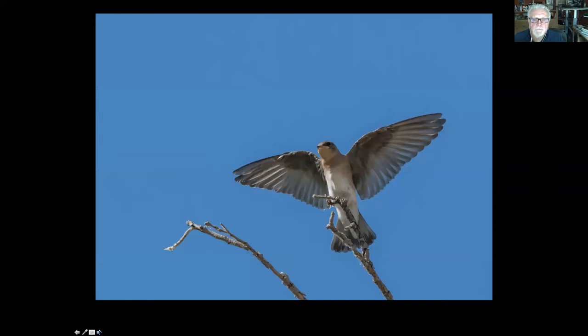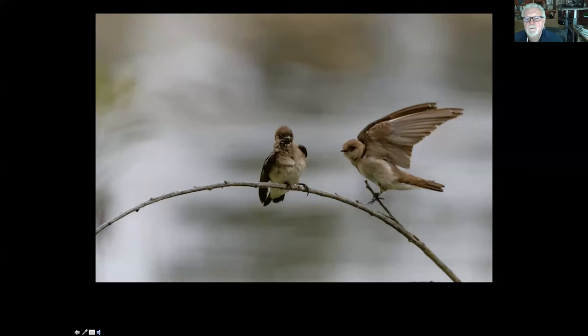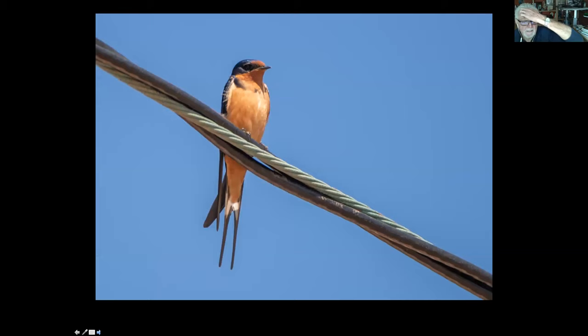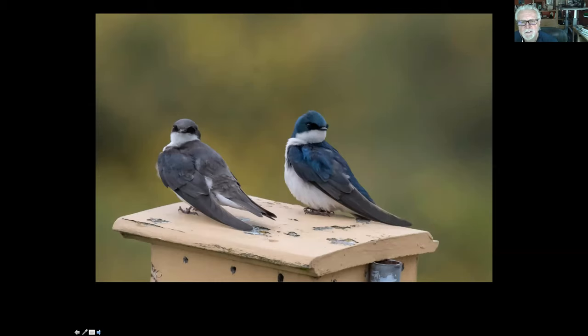Onward to birds you usually see flying overhead — the swallows. We have a number of different swallows. This is the northern rough-winged swallow, pretty much a brown bird without a lot of color differentiation but pretty common. This one's prettier — it's called the barn swallow, with this reddish-brown forehead and throat. The barn swallow is the only swallow that really has a swallowtail — that long protruding tail. And this one is maybe my favorite, the tree swallow. The male is on the right, beautiful iridescent blue, and the female is on the left.